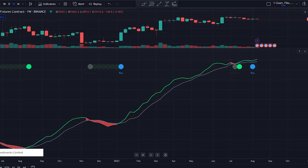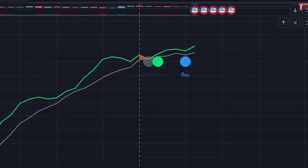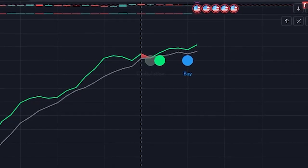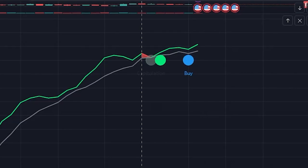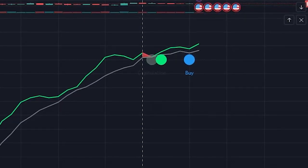The buy signal is generated in three stages. First, we have the miner capitulation stage. This is when the 30-day simple moving average of the hash rate falls below the 60-day simple moving average, and the hash ribbon chart turns red. This stage indicates that miners are losing interest and confidence in the network — it's a bearish signal for the market.